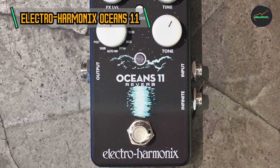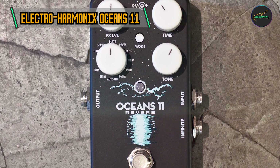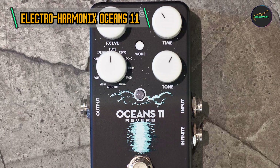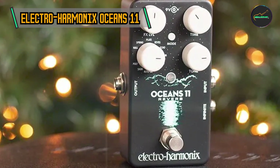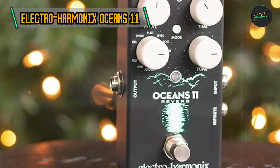Infinite Reverb Sustain: One standout feature of the Oceans 11 is the infinite sustain function. By holding down the sustain footswitch, the pedal creates a lush and endless reverb trail, perfect for ambient textures or experimental sonic landscapes.